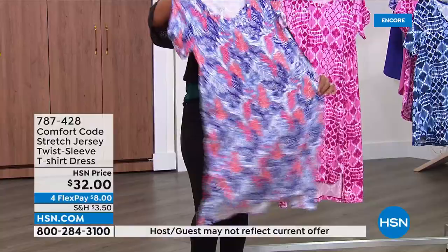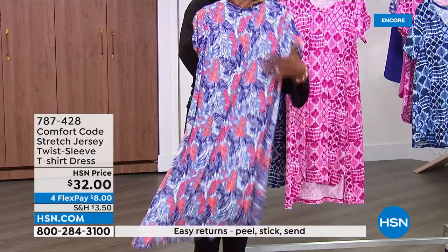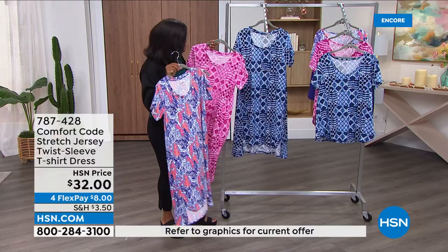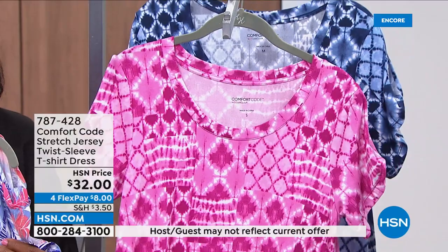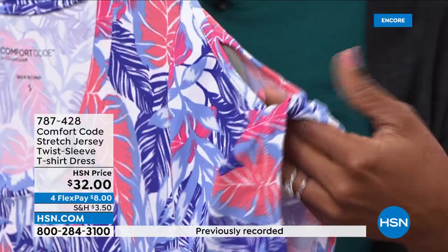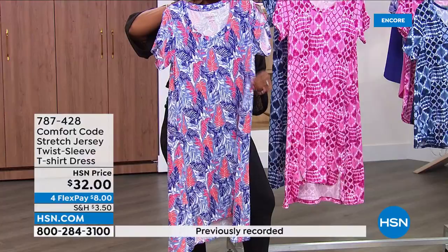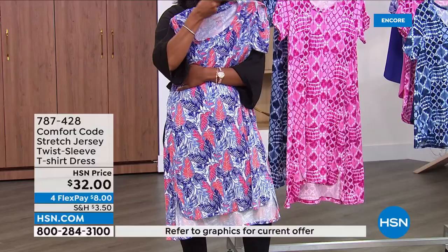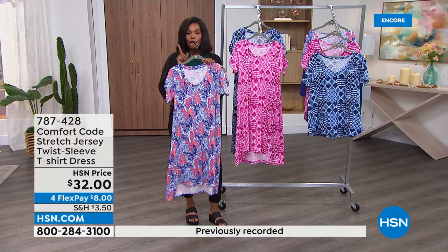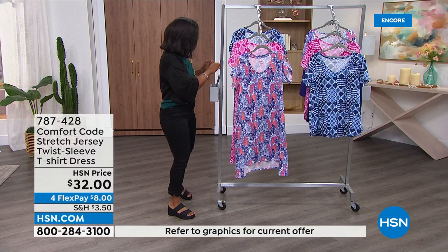We're excited to give you an entire hour's worth of variety of Comfort Code. This one is new and exclusive — we had the same prints in purple multi, pink patchwork, and blue patchwork. We started the hour with the tank dress, then the Bermuda short and top, and now the twist sleeve t-shirt dress — finding the style that works for you. On FlexPay, delivered to your door, with a 30-day return policy. Item number 787-428, extra small to 3X.